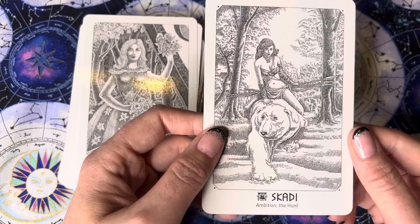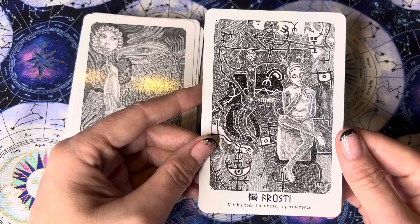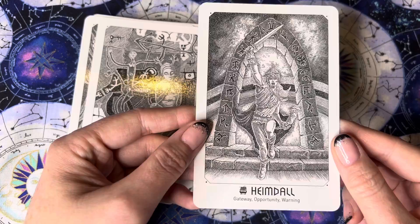Healing and medicine. Skadi — ambition, the hunt. That's nice; I like that she's riding a polar bear. Reflection. Mindfulness, lightness. Impermanence — interesting. Gateway — opportunity and warning. I really like that one with all the different symbols around the archway; that's very cool.